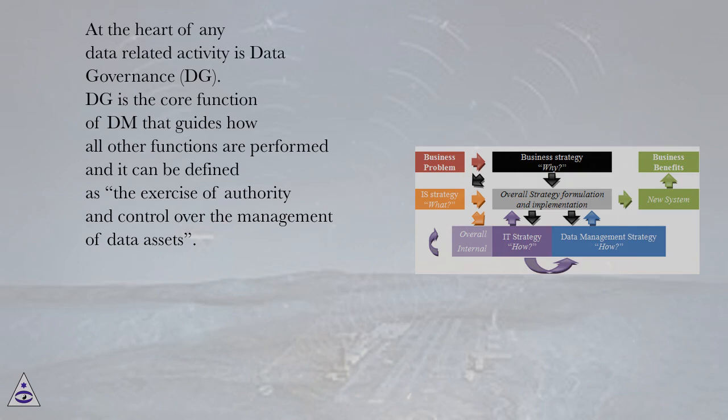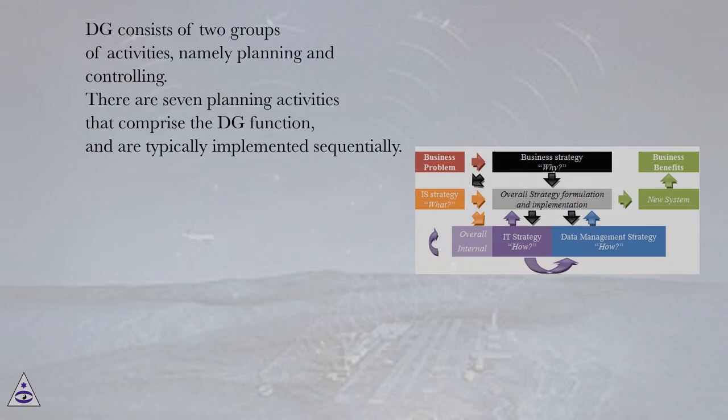At the heart of any data-related activity is data governance (DG). DG is the core function of DM that guides how all other functions are performed, and it can be defined as the exercise of authority and control over the management of data assets. DG consists of two groups of activities, namely planning and controlling.